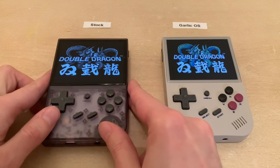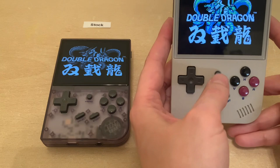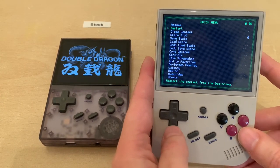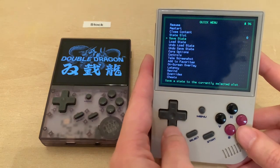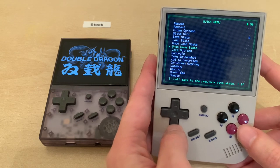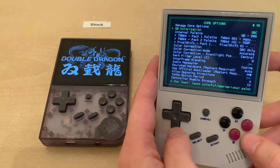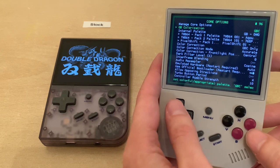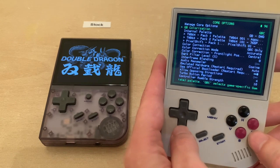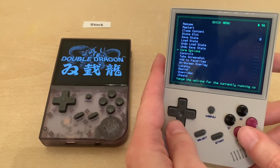On Garlic OS, if you hold down menu and push X, you'll get to a full RetroArch menu. This is pretty cool—you have the full power of RetroArch right here. You can go in and change core options, Game Boy colorization, which you can't do on the stock firmware, at least not the original stock firmware. You can customize this to your heart's content because you have full RetroArch running.